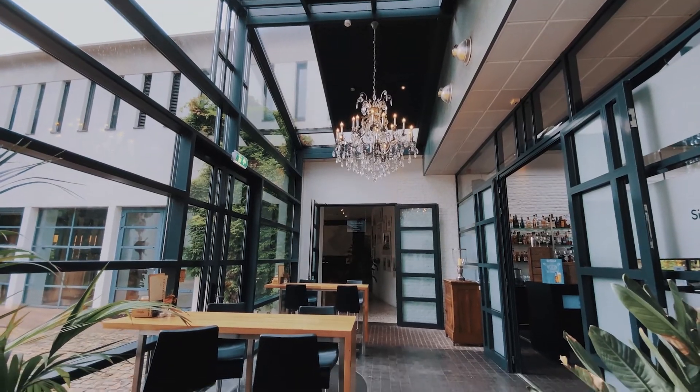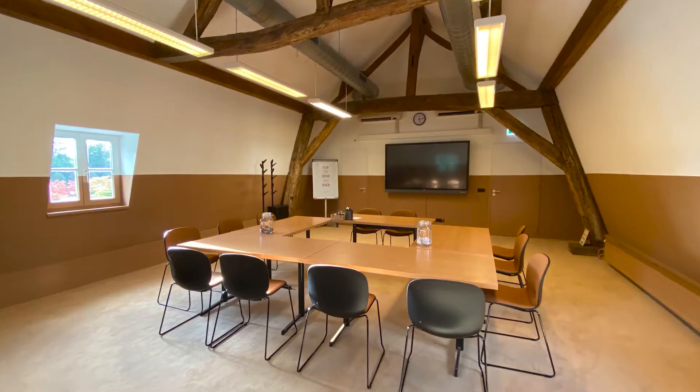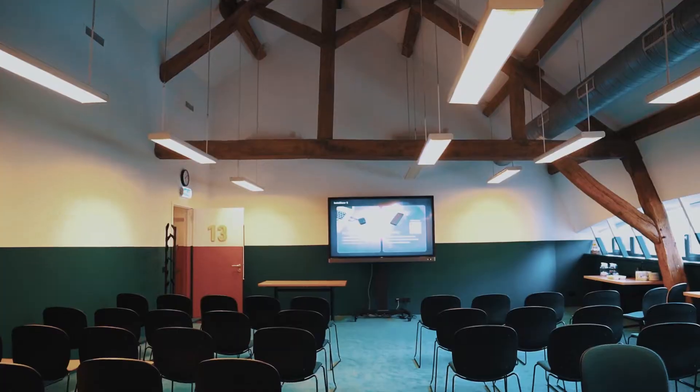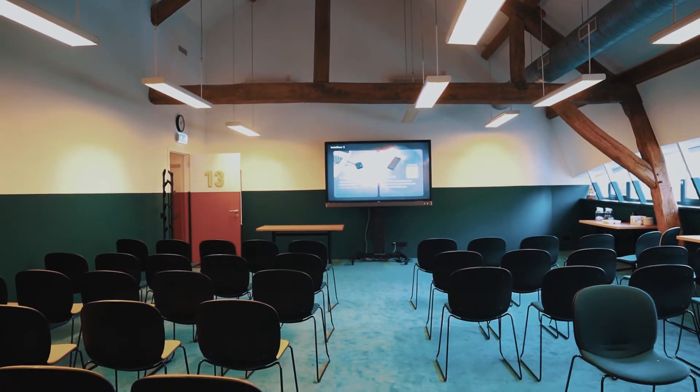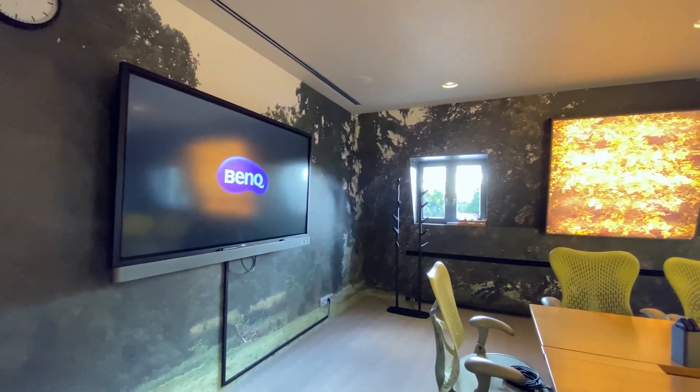My name is Paul Janmaat. I'm director of Buitoplaas Vaash Hartelt. Vaash Hartelt has 14 conference rooms, and for all conference rooms we have chosen four touch screens. There are also a few conference rooms where beamers are installed, and besides that we've chosen 15 InstaShows.